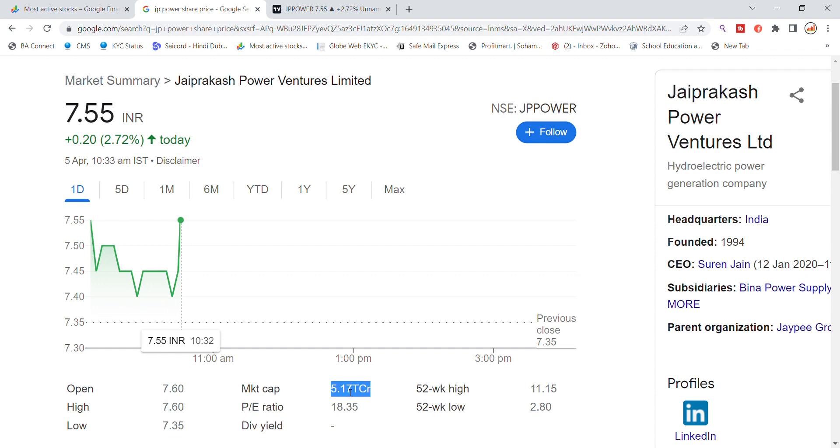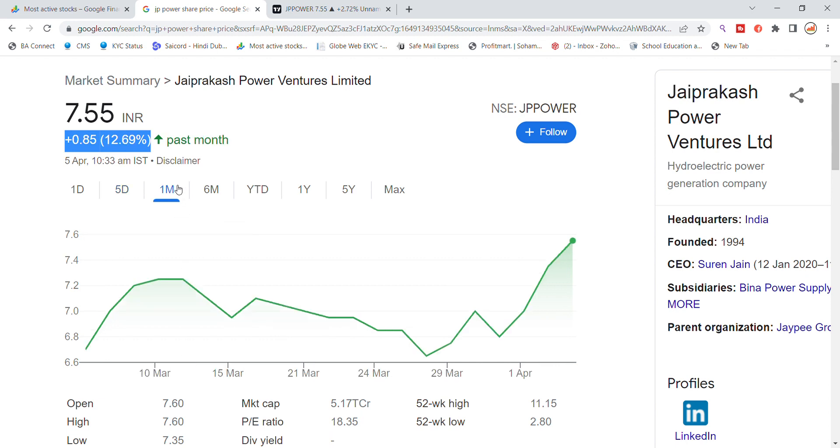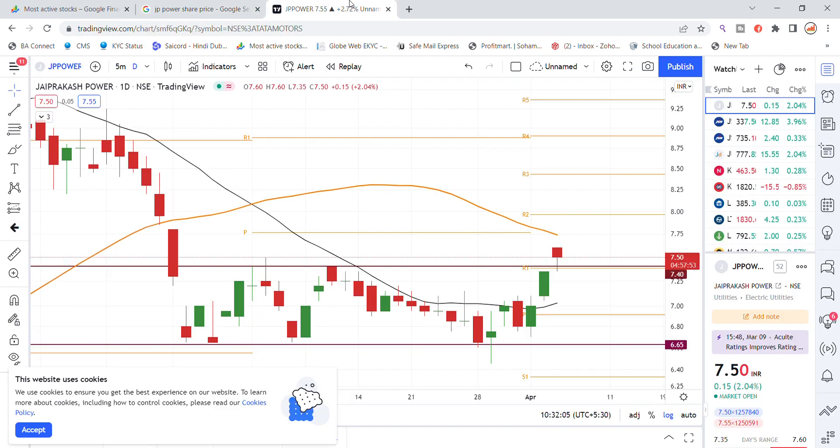The market cap recently went above 5,000 crore and the P/E ratio is 18.35. In the last one month, you can see JP Power stock has given a return of 12%.